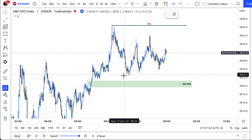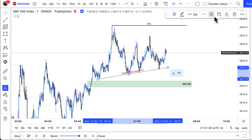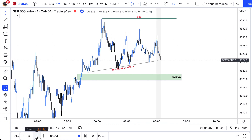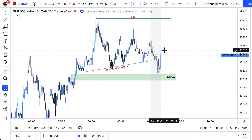We have some liquidity sitting down here in the form of trendline liquidity. I'm watching price, and at eight o'clock, eight thirty opens, it taps right into that five minute fair value gap.